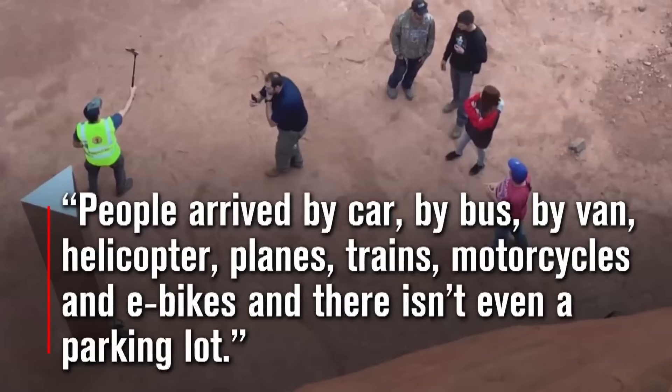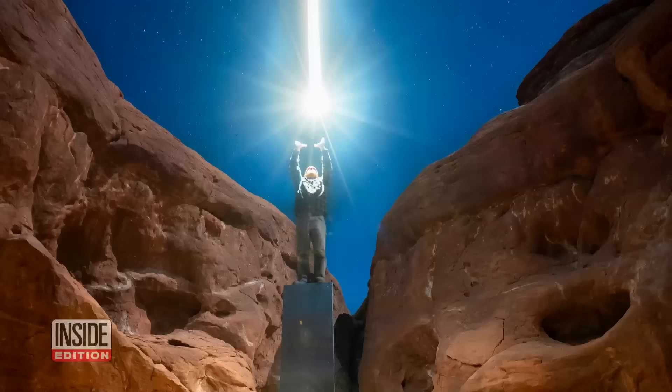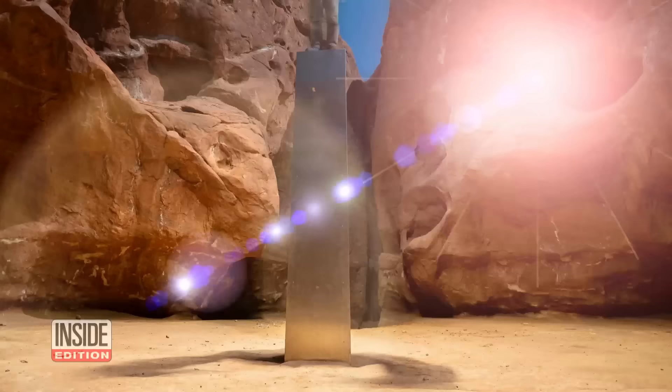He says he and his buddies removed the column out of concern about the crowds flocking to the site and the potential damage those people were causing to the environment. People arrived by car, bus, van, helicopter, planes, trains, motorcycles, and e-bikes — and there isn't even a parking lot, he told Inside Edition in an email.